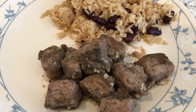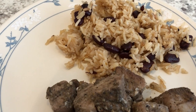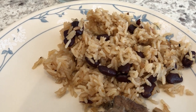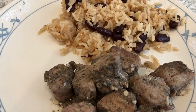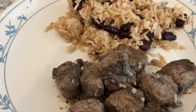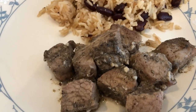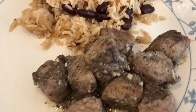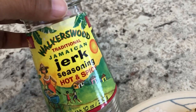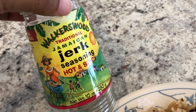Hey guys, it is Christmas Day — Merry Christmas! This is not a traditional Christmas meal. I just had a baby and did not feel like doing turkey, ham, dressing, and all that. So it's a little untraditional today. We are having some jerk pork that Howard made on the grill. This is the jerk seasoning that he likes, and he adds other spices to it as well.